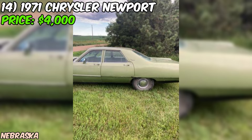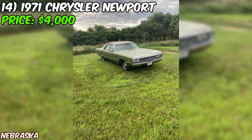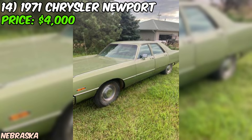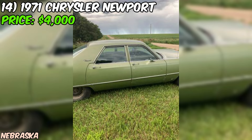We've got a 1971 Chrysler Newport up for grabs on Craigslist, offered at $4,000 and in good condition overall with just one rust spot to note. The seller mentions it's a four-door model with factory air conditioning and power steering. Under the hood you'll find a numbers-matching 383 cubic inch V8 engine with a two-barrel carburetor, which should provide plenty of power for cruising around town or hitting the highway.